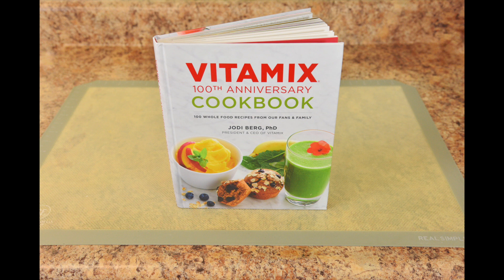But first, we're talking about Vitamix reaching their milestone 100th anniversary in business. They've created this amazing cookbook filled with delicious recipes by Vitamix themselves as well as various talented individuals. And one of those various talented individuals happens to be me.